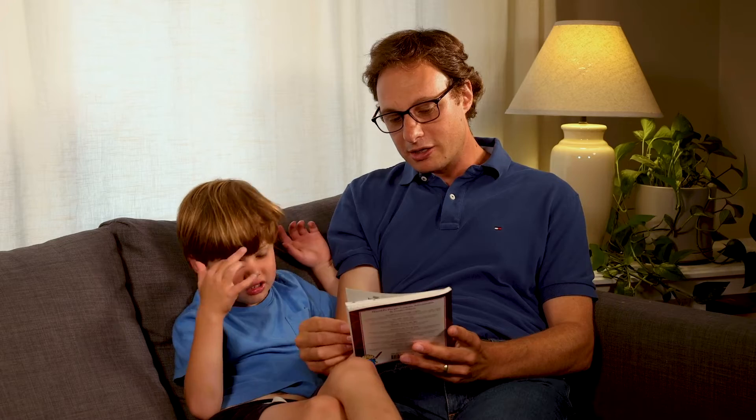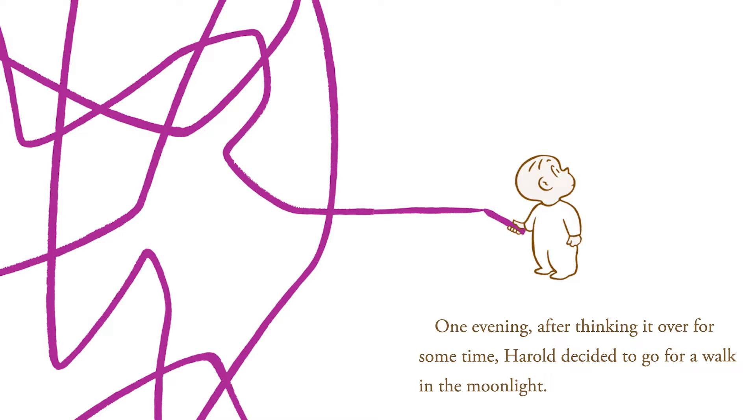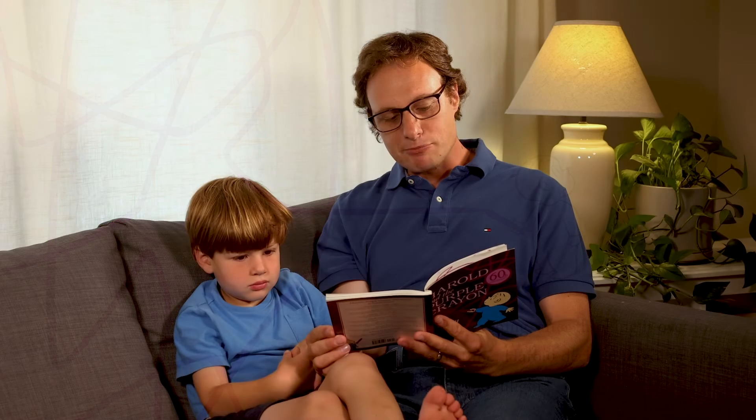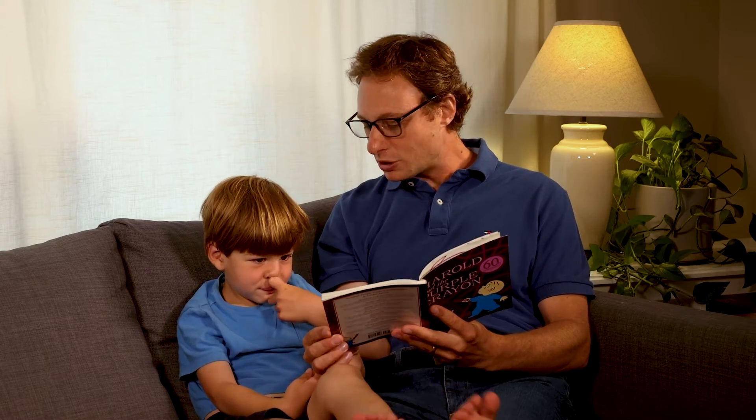Harold and the Purple Crayon by Crockett Johnson. One evening after thinking it over for some time Harold decided to go for a walk in the moonlight. There wasn't any moon and Harold needed a moon for a walk in the moonlight.